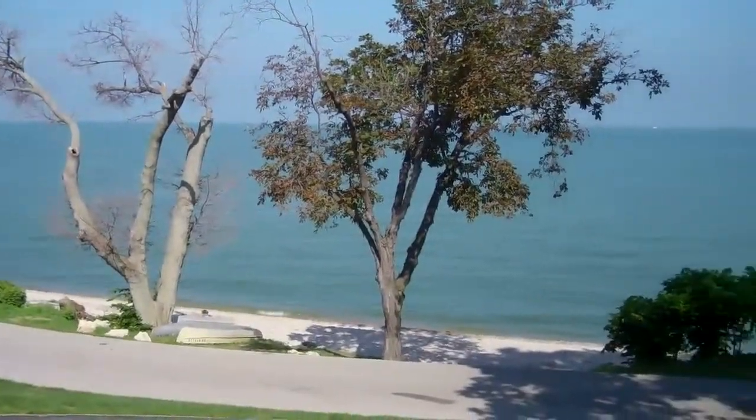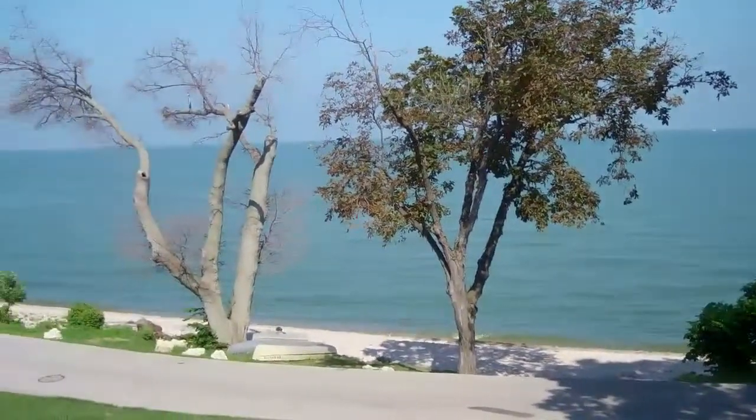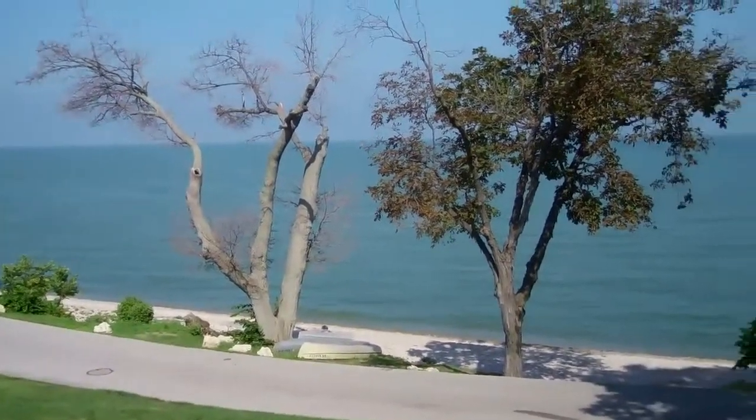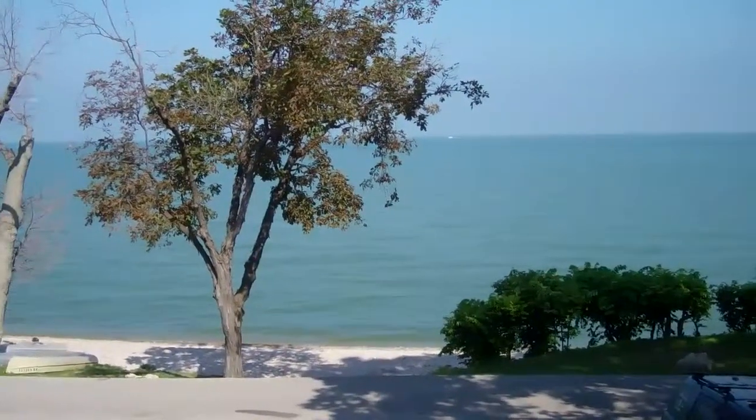And this is what it's all about, guys — the view. A million dollar view on Lake Erie. It's August and the weather is perfect. This is what it's all about.